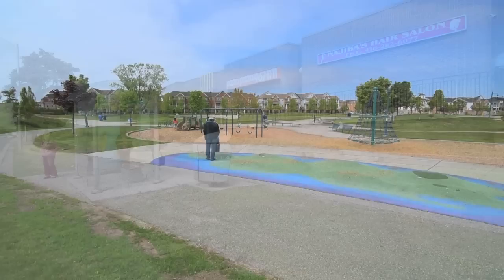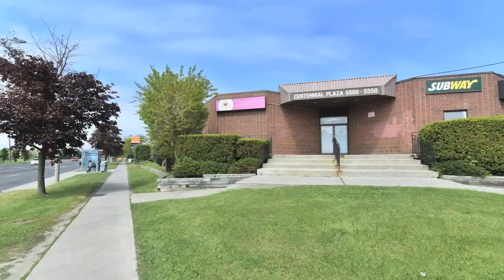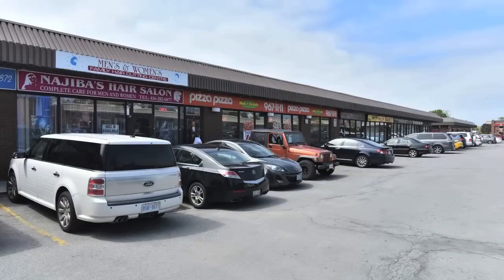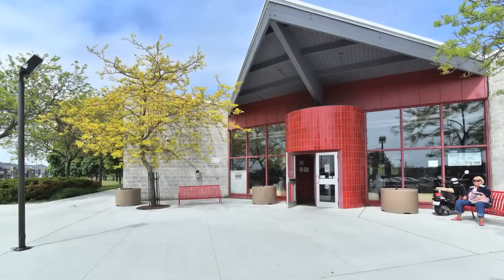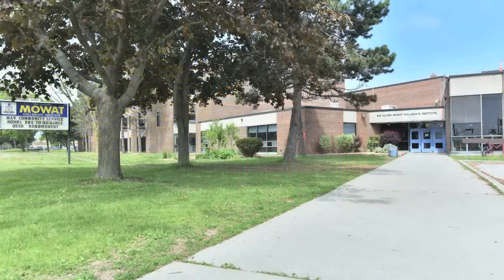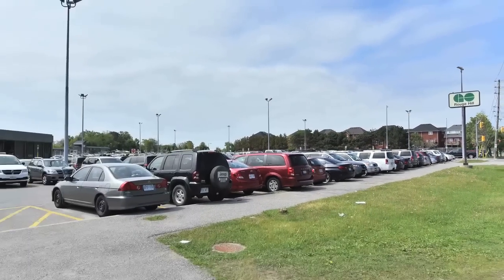TTC access is right at your doorstep at the corner of Lawrence Avenue and Port Union Road, and the shops and services of Centennial Plaza, as well as the Port Union Community Centre and Library, are all close by. Sir Oliver Mowat Collegiate Institute is a short drive away, and Rouge Hill GO Station is within walking distance, just some of the many amenities this neighbourhood has to offer.